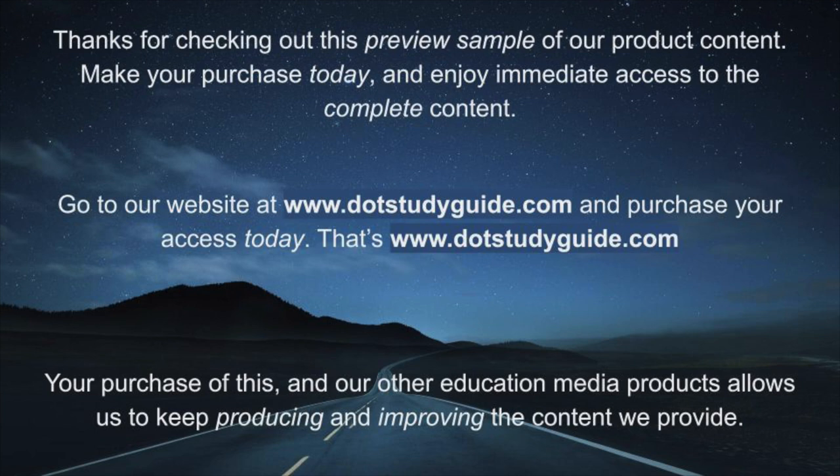Thanks for checking out this preview sample of our product content. Make your purchase today and enjoy immediate access to the complete content. Go to our website at www.dotstudyguide.com and purchase your access today. Your purchase of this and our other educational media products allows us to keep producing and improving the content we provide.